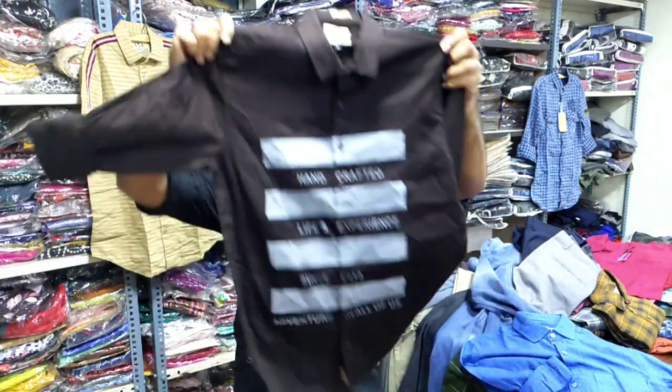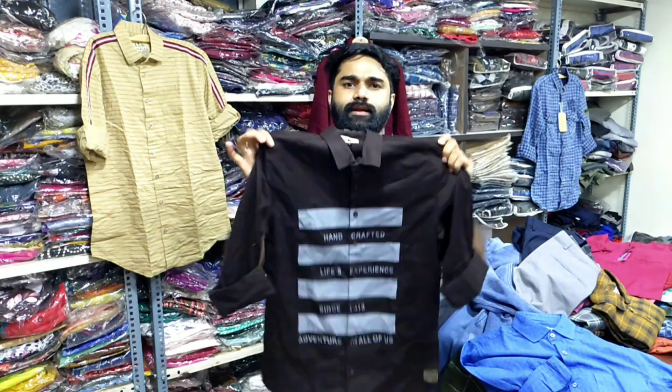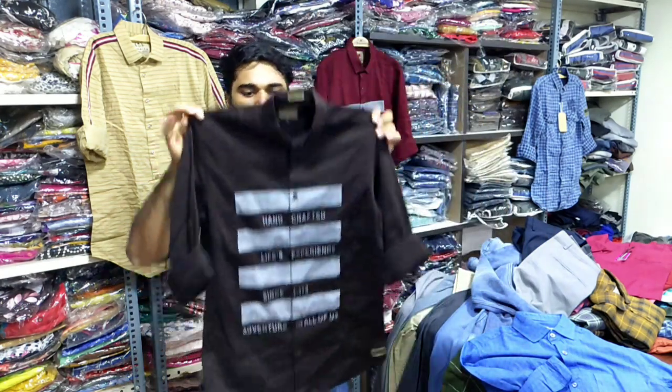This is a brown color. The costume shape is a square. The style looks like this inside it.